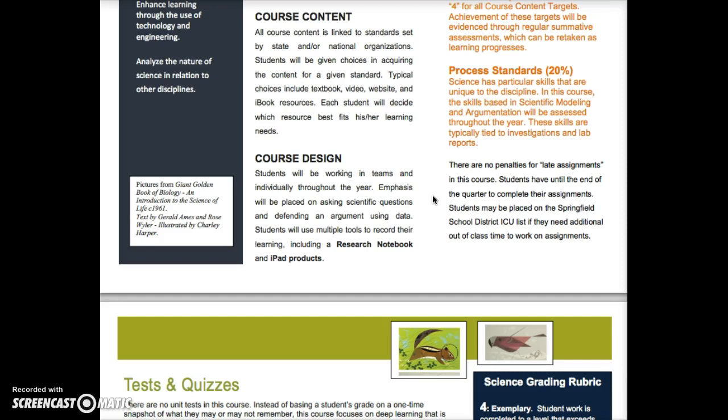Because the emphasis in this class is on learning at a pace that's right for you, there are no penalties for late assignments. There is a cutoff when I have to assign grades, which is the end of the quarter. You technically have until the end of the quarter to complete assignments — really, to get those standards up to a level three or four. If I feel you're falling behind, I'll talk to you, and if needed I'll put that standard on the ICU list so you can get help before it becomes an insurmountable problem at the end of the quarter.